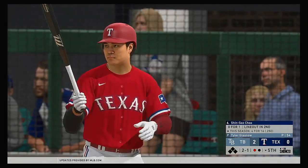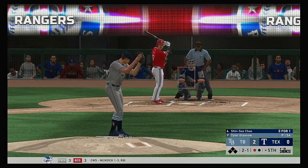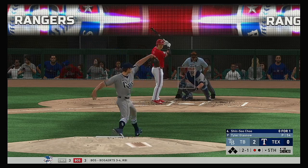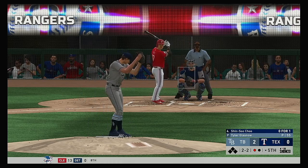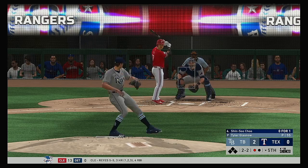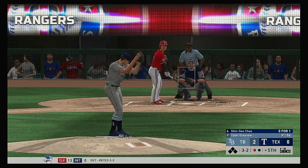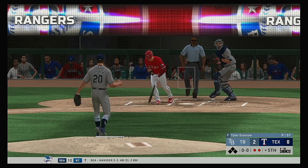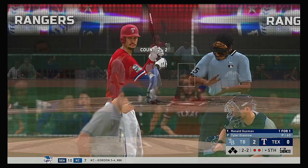Digging in for his second at-bat, Shin-Soo Choo — hit it hard but lined out in his first at-bat. It's always a little frustrating when you square one up, hit a solid line drive and all you have to show for it is a jog back to the dugout — that can get in your head for a little while. The 2-2 is laid off and the count runs full. Not even close to being in the strike zone, he made it easy for the hitter. Swing and a miss on the fastball that time — strikeout number two.